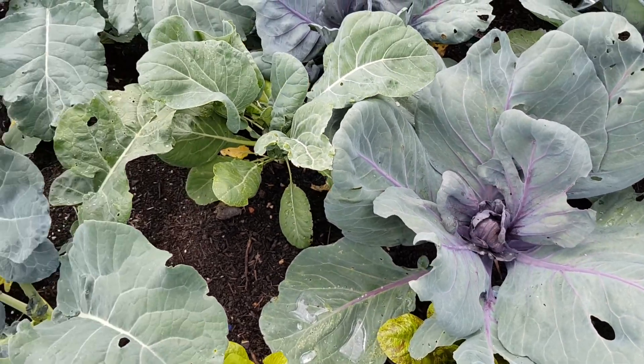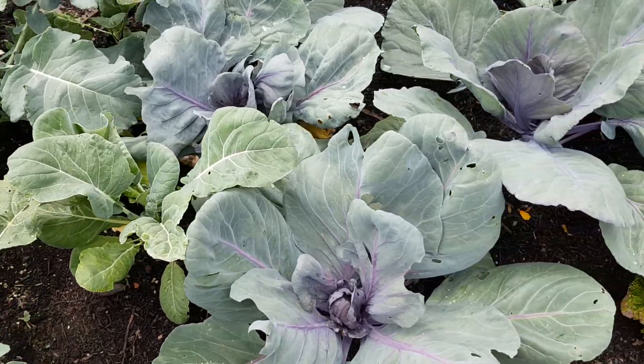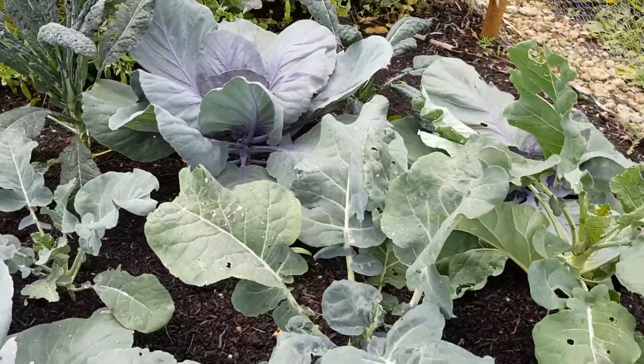Just a short video today with an update on new plantings. This is a brassica bed which was planted earlier in the year. Red cabbage looking fabulous. We've got some Cavolo Nero here and some broccoli.